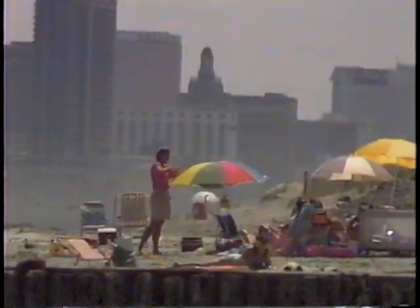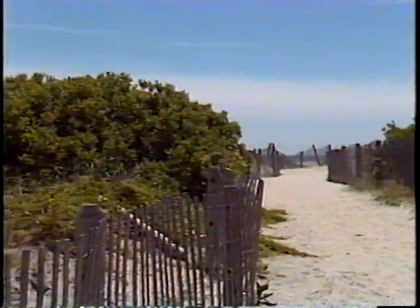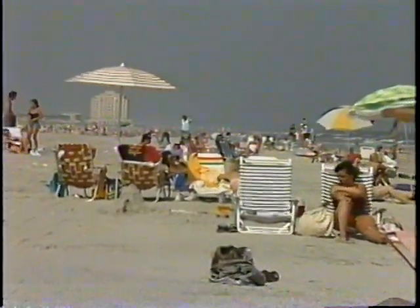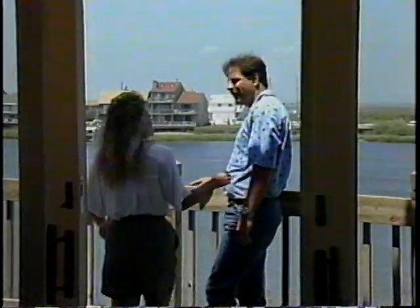Not as well known as some of the other shore towns, Brigantine Beach Island is still New Jersey's best-kept secret. One of the loveliest of barrier islands, its well-kept streets, wide sandy beaches, clean water, and small-town atmosphere make it an ideal place for families to live or spend the summer.